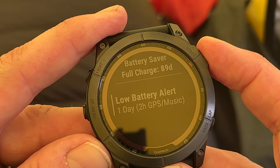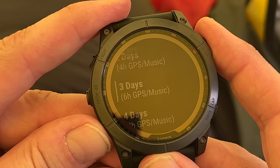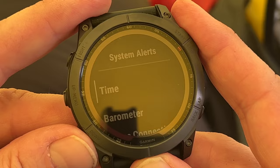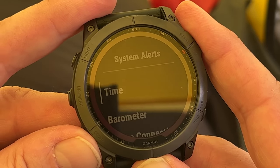Here you can set it up to warn you a certain time before the battery is likely to run out. I hope you found this video helpful on the system alerts of the Garmin Fenix 7X.